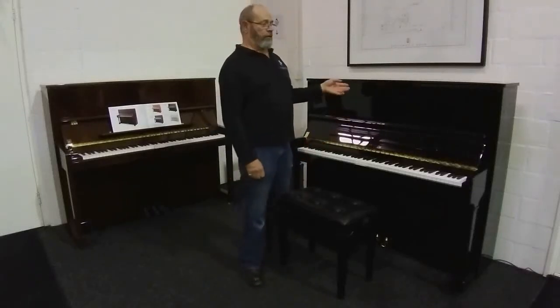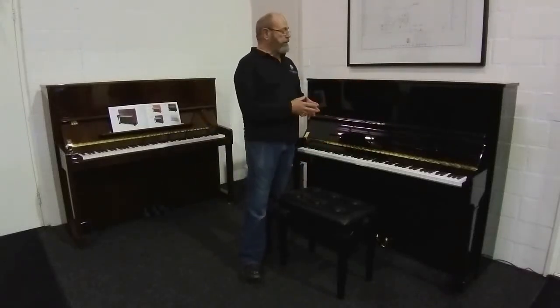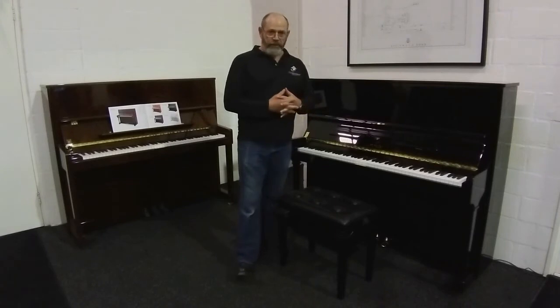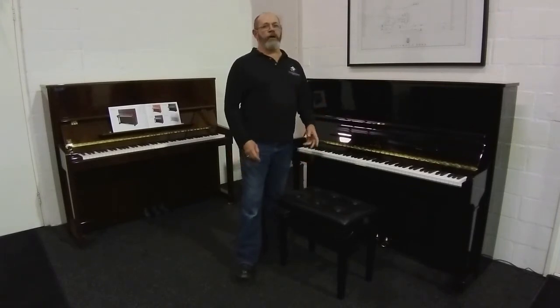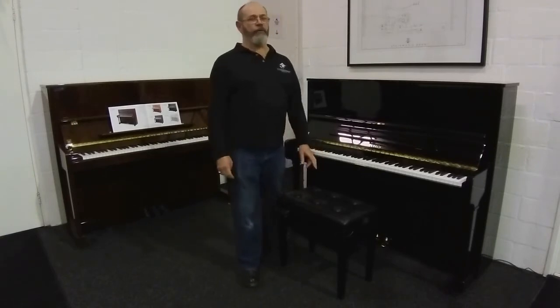We have a piano here that's going on an adventure. François de Toué, like many people, is having to teach from home and he has a Kawai RX-7 grand piano.